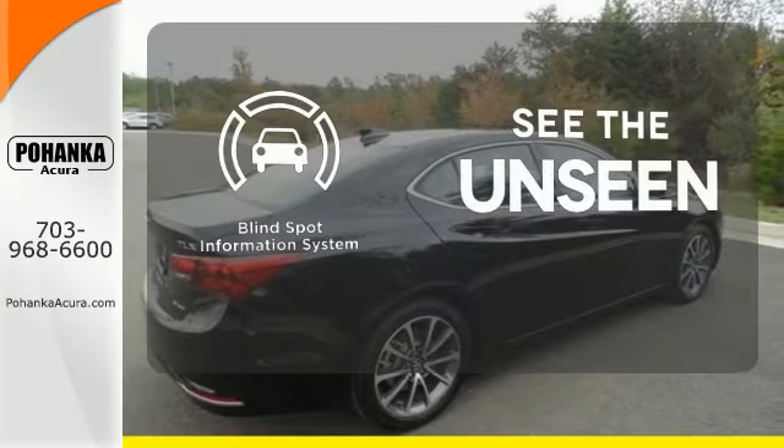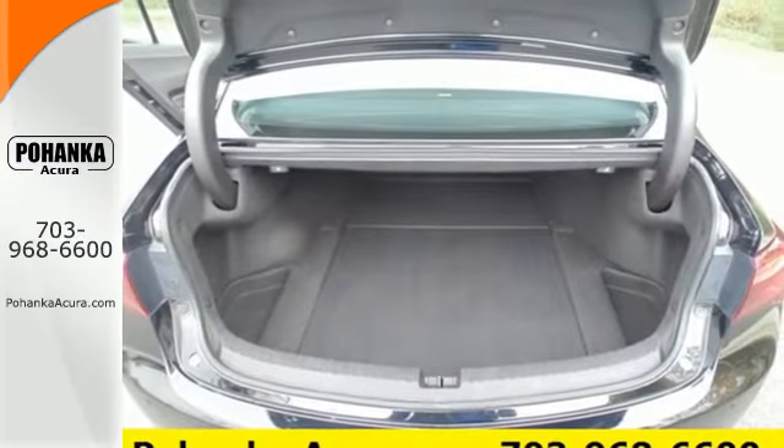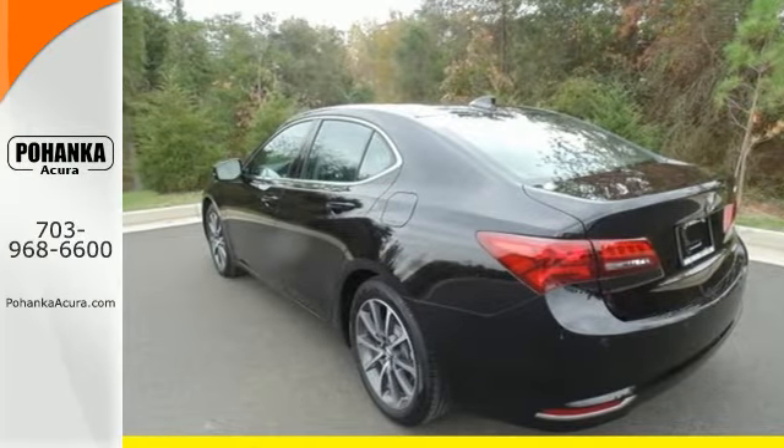Negotiating traffic has never been easier thanks to the blind spot indicator. Subtle, stunning, sensational — this TLX makes thriving a joy.